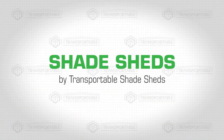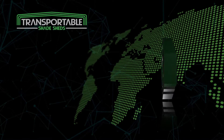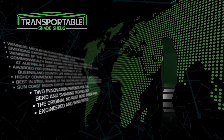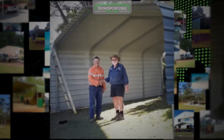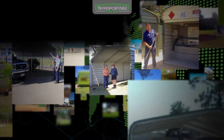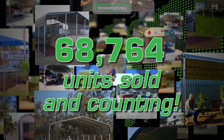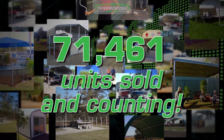Shade Sheds by Transportable Shade Sheds. Transportable Shade Sheds is a game changer in the global manufacturing industry. Our award-winning product boasts state-of-the-art bending and swaging technology that has sold over 70,000 units and counting, due to its strength and practical application.